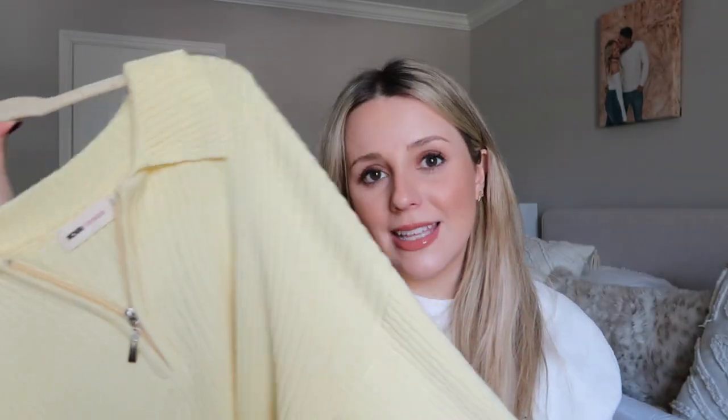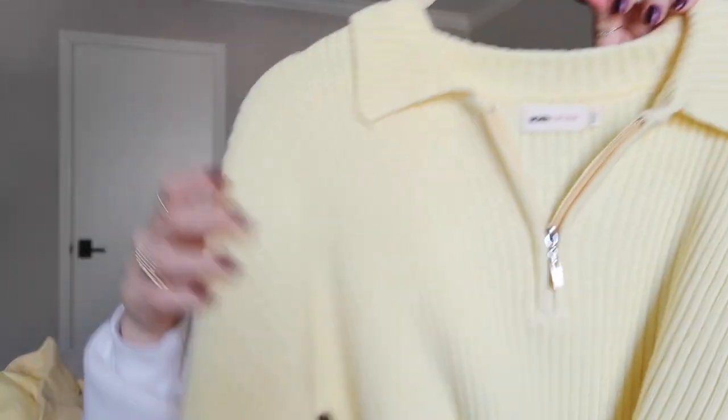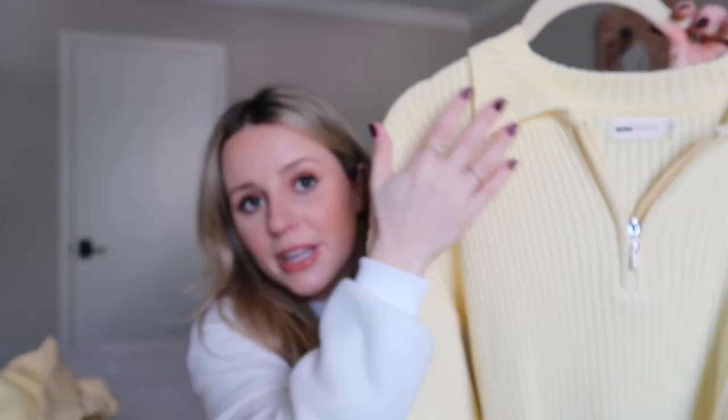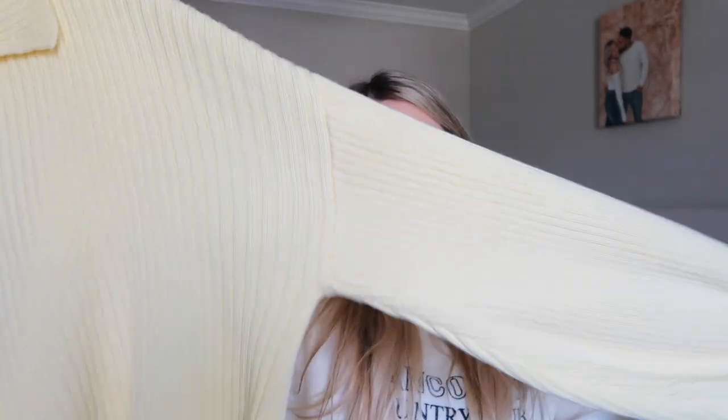This pastel yellow top is so pretty — it almost reminds me of Easter and I've been wearing it in so many videos. It's a very nice thick ribbed material with a little zipper and a collar. It's not super long but not cropped either. I think it also comes in blue and I need to get that one. The sleeves are more balloon-style — I'd suggest staying true to your size. I got a medium and almost wish I had a small.